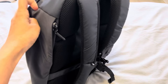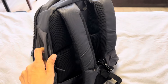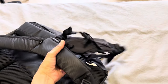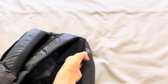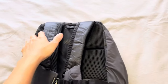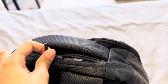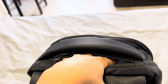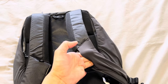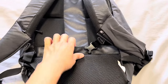On both sides it has pockets, and on the right side it has a small hidden pocket with a zipper. On top you get another pocket for sunglasses maybe. On the shoulder strap there is one sleeve for small phones — I have a big phone so I might not use this one.